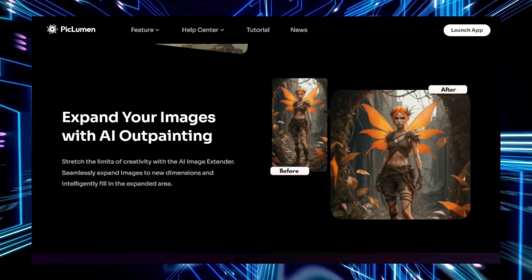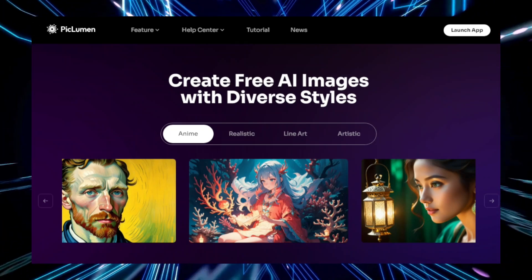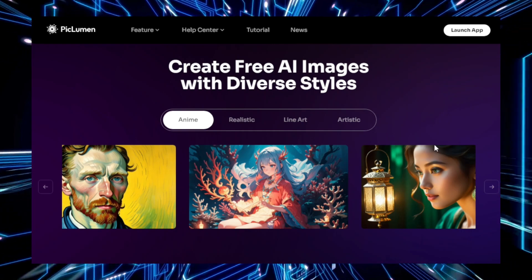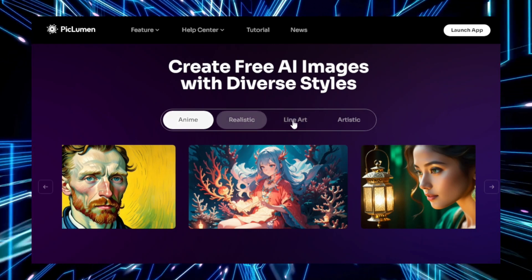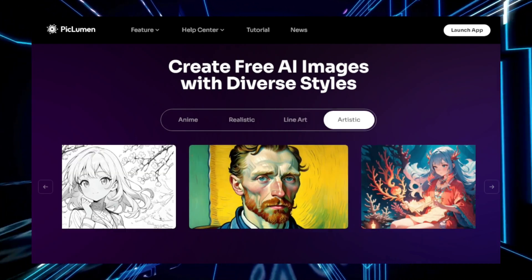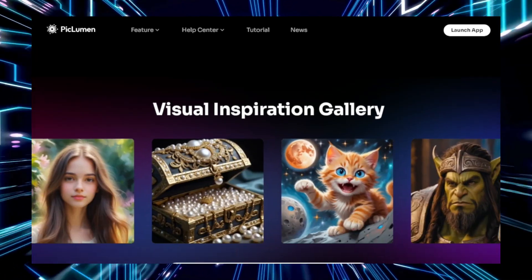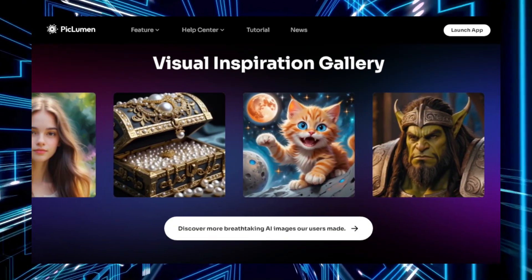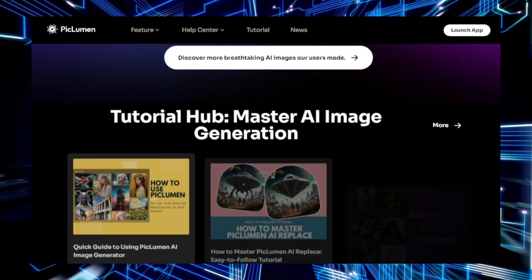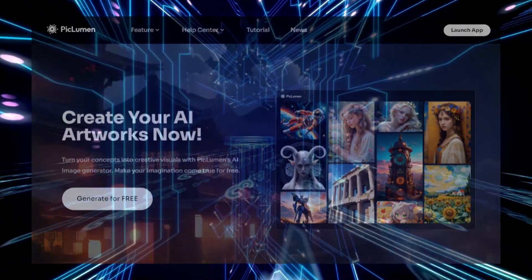One of the biggest advantages of PicLumen is its simplicity. It requires no technical skills, making it accessible for users of all levels. From creating futuristic landscapes to unique character designs, the possibilities are endless. PicLumen's AI engine is capable of generating high-quality images, making it ideal for anyone looking to create original artwork quickly and easily. Whether you're a professional looking to save time on design or a hobbyist wanting to have fun with AI-generated art, PicLumen is a fantastic tool to explore. Since it's currently free, it's a great opportunity to test its capabilities and bring your imagination to life.